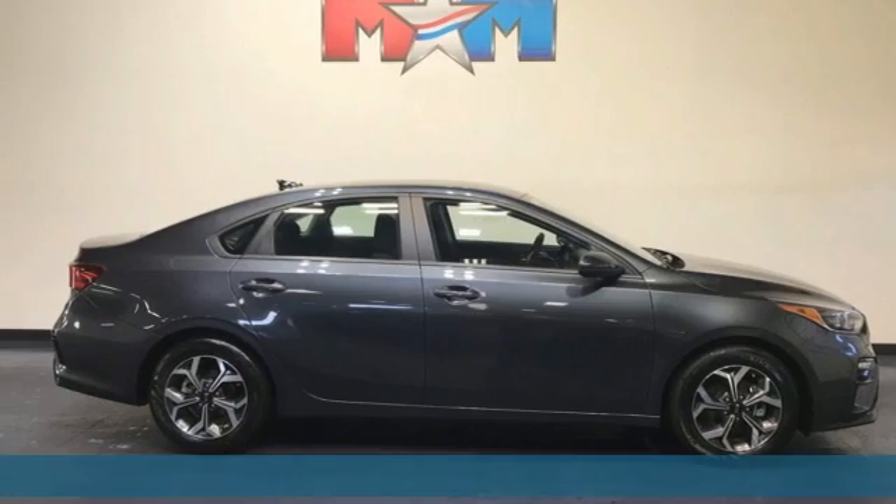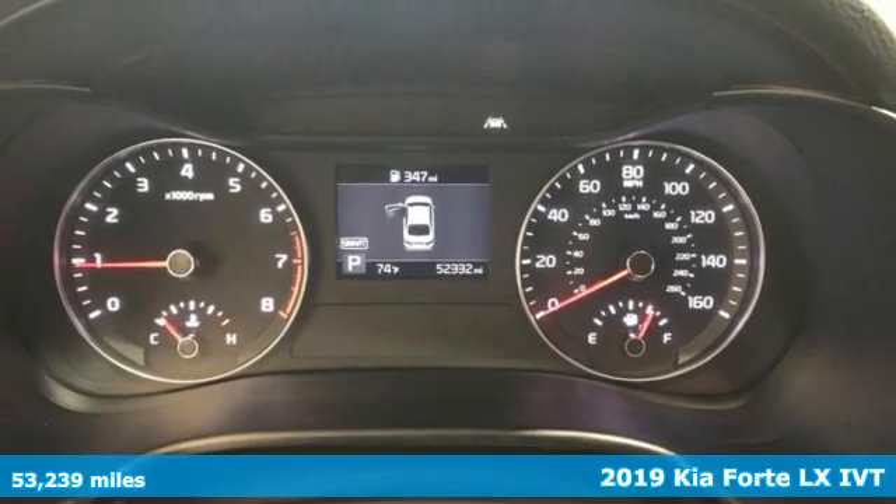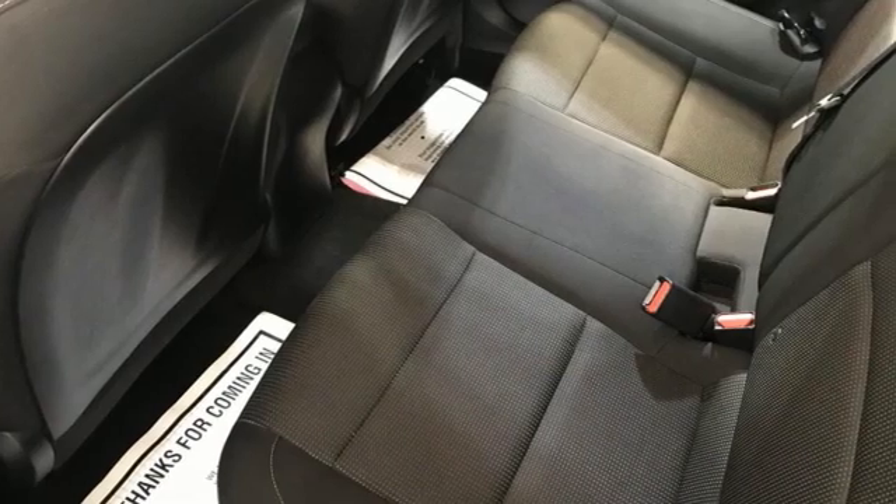It's a 2019 Kia Forte. This Forte raises your expectations for what a compact sedan should be. It has a spacious interior, lots of amenities, and a lovable style.